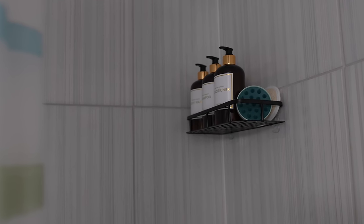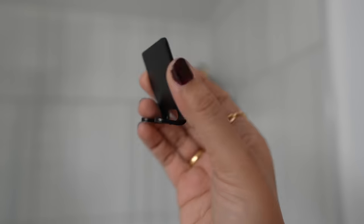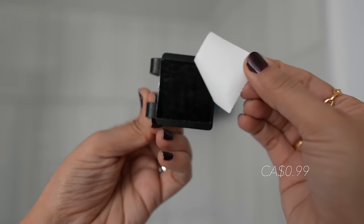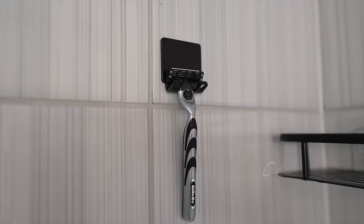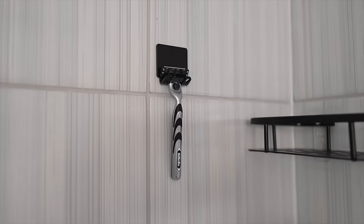It feels as if I'm in a hotel spa. Now if you're the type to leave your razor on the tub for days on end, you might want to consider buying this razor holder hook. It sticks to your bathroom wall and keeps your razor rust-free and dry.